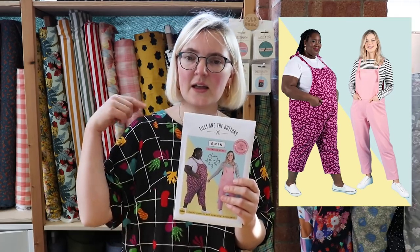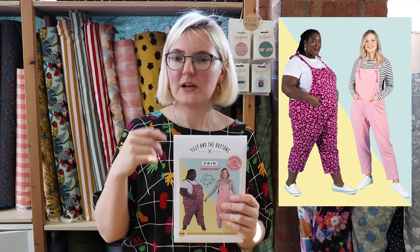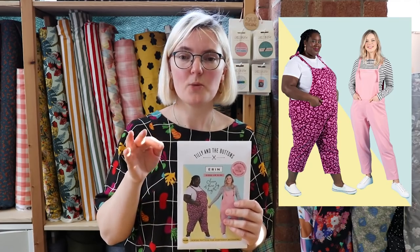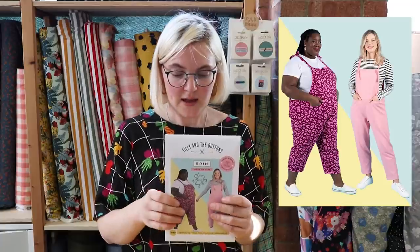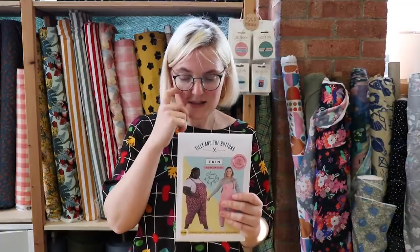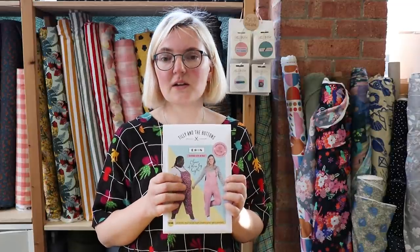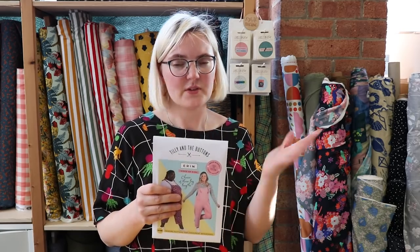To finish off today, I'm going to tell you about a new pattern we've received from Tilly and the Buttons — it's the Erin dungarees. They're a really nice relaxed dungaree with tie shoulder straps, which is very on trend at the moment. There are a couple of different leg lengths, adjustable ties, and you can make them in woven or knit fabric. You could make them smart and snazzy or super loungy and comfy. I've seen a lot of really nice examples on the internet and we've got these in stock now.